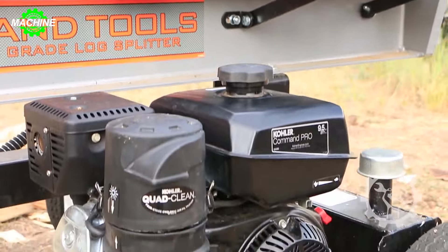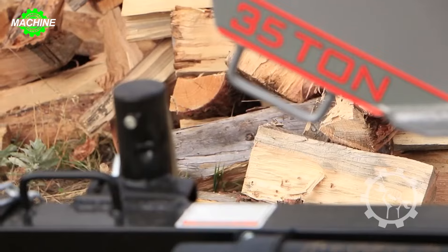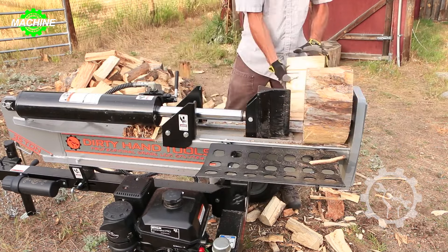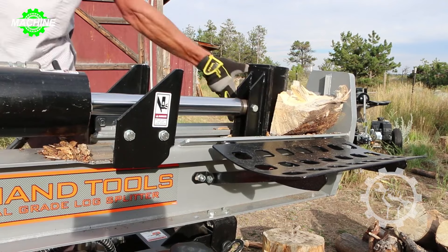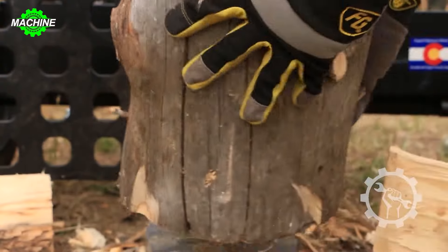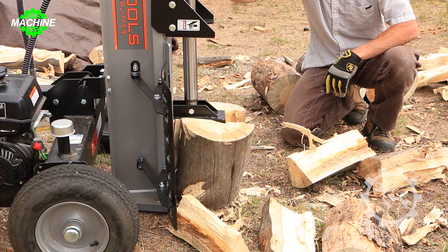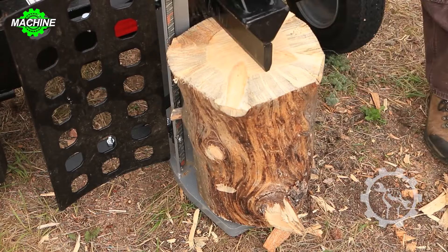Dirty Hand Tools has created a powerful wood splitter with a capacity of up to 35 tons. Designed with high-quality materials, this machine can rotate from a horizontal to a vertical position, allowing users to avoid lifting heavy logs. Powered by a 9.5 HP Kohler engine with a cycle time of 12.8 seconds, it delivers high work efficiency. The machine also comes with a wood holding attachment, reducing the effort required to lift wood and ensuring safety for the operator.